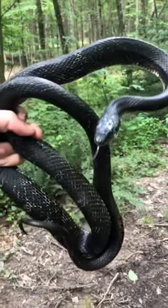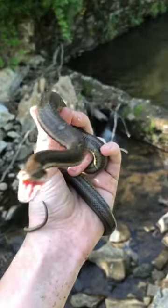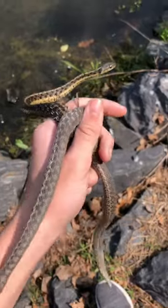My final tip for this video is to do your research. Each snake species has slightly different preferences, so it's good to get to know what you're looking for.